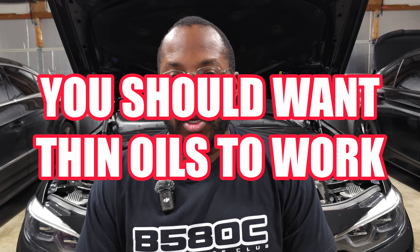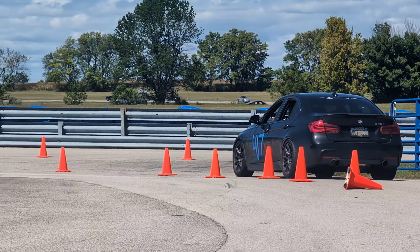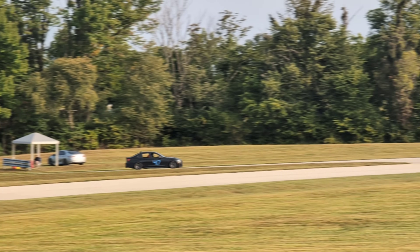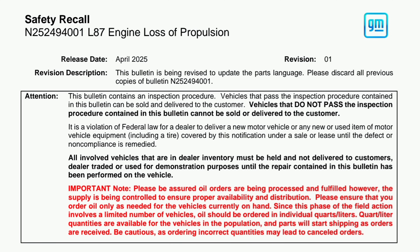We are back in my garage for another video, and I think a lot of us are starting to miss the plot, especially car guys out there. We're kind of forgetting what the whole point of it all is. If you care about performance, I'm going to present an argument that you should want thin oils to work. We should be rooting for automotive engineers to figure this out, to make it reliable, consistent, and give us everything we want — because the benefits of thin oil will give us better performance, better reliability, more consistency.